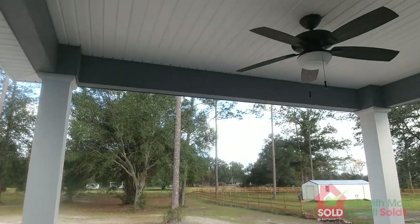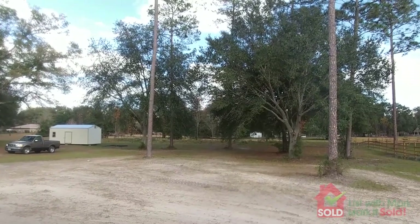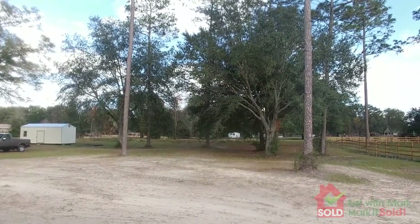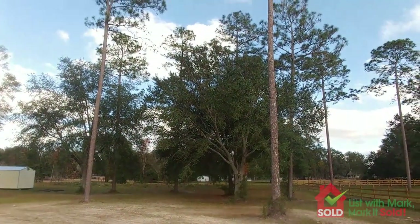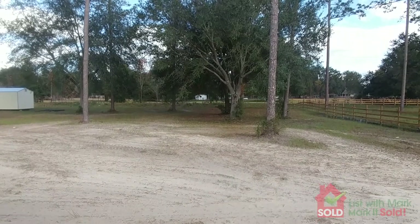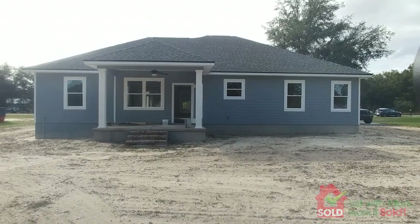Let's step outside here. You've got a nice covered back porch, complete with a ceiling fan. This is a point-eight acre lot and you've got some really nice live oaks, a few pine trees. It goes all the way back to a fence back there. Here's a quick view of the back.